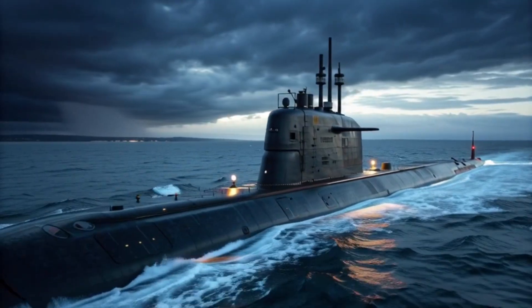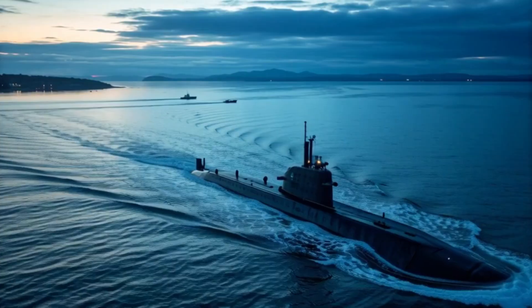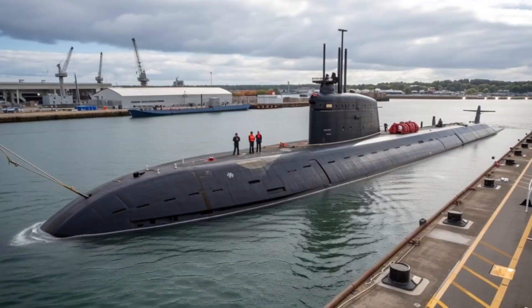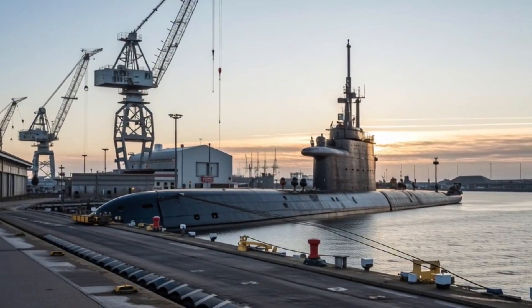These submarines can track enemy ships, detect underwater mines, and gather intelligence on maritime activities with unparalleled precision. Combined with AI-assisted analytics, crews can process vast amounts of information quickly, making informed decisions during missions.